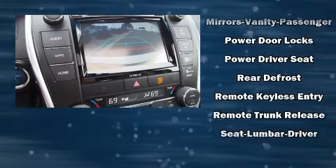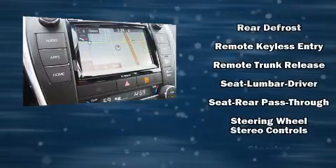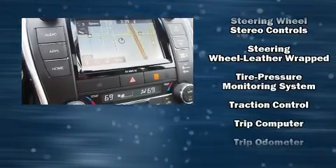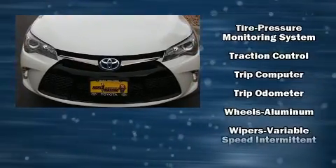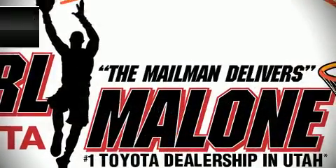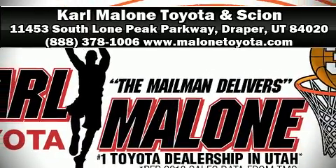Four-wheel disc brakes with ABS round out the safety features — this car was designed with safety in mind, allowing you to drive with even greater assurance. Our team is professional and we offer a no-pressure environment; we are here to help you.